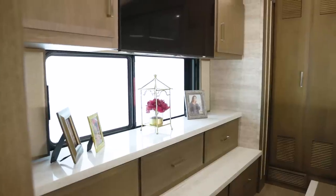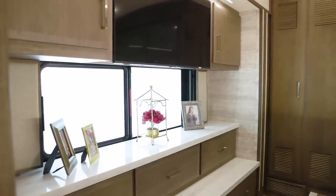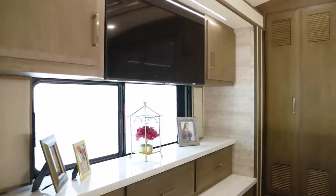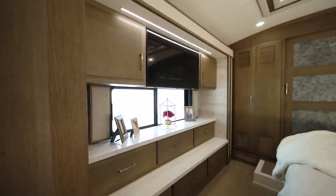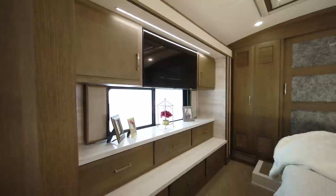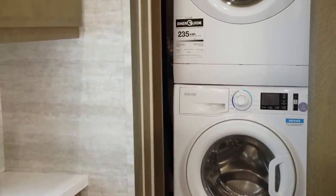For your entertainment needs, a Samsung 4K LED TV is positioned opposite the foot of the bed. All floor plans present you with a spacious wardrobe in addition to a dresser. For your convenience, a two-piece washer and dryer can be added.